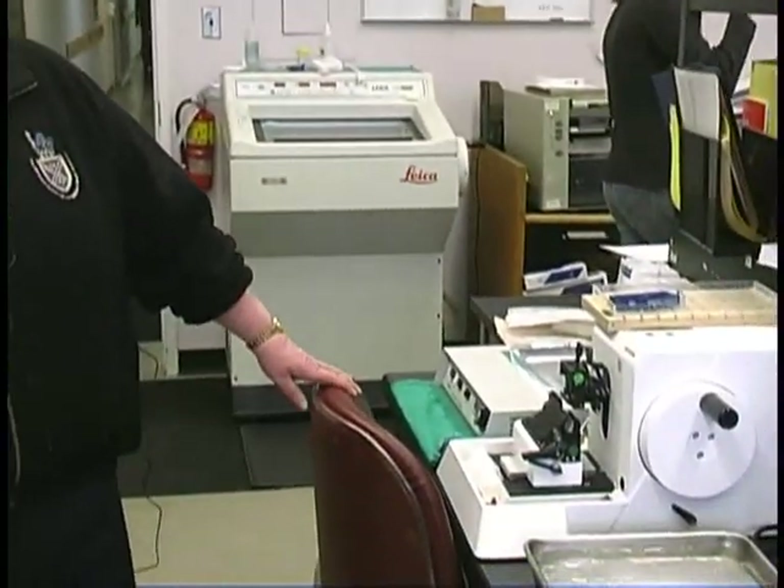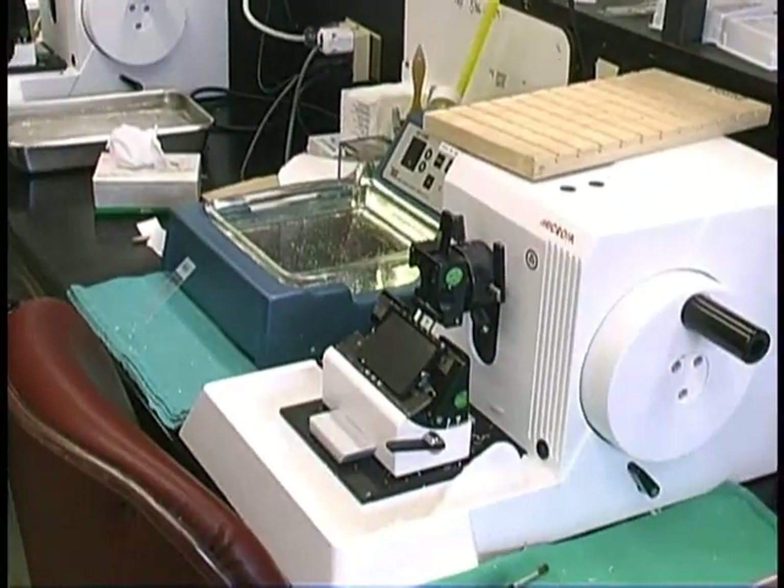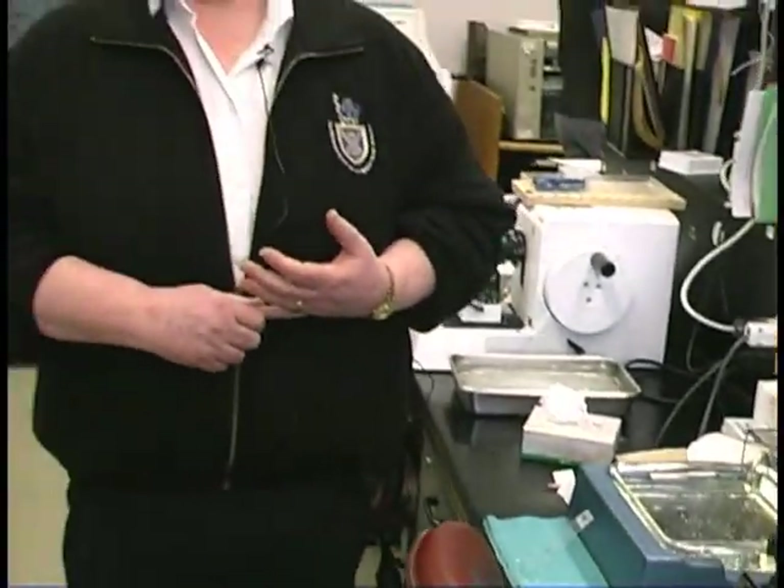Here we are in the histotechnology laboratory, sometimes called a pathology lab or a histology lab. The instruments that you see here are called microtomes. Using a very sharp knife on the microtome, we take very thin slices of tissue. Tissue comes from either a person at surgery or from an autopsy. We make a very thin slice and then stain it by a number of different methods so that a pathologist can look at the stained smear and determine whether the tissue is normal or abnormal. This technique would be used to determine whether someone had cancer or had a perfectly healthy piece of tissue.